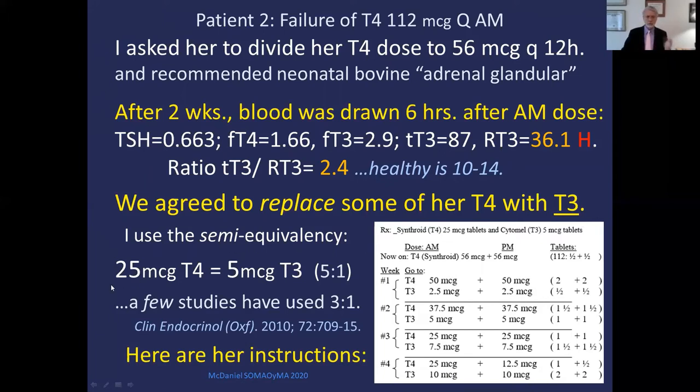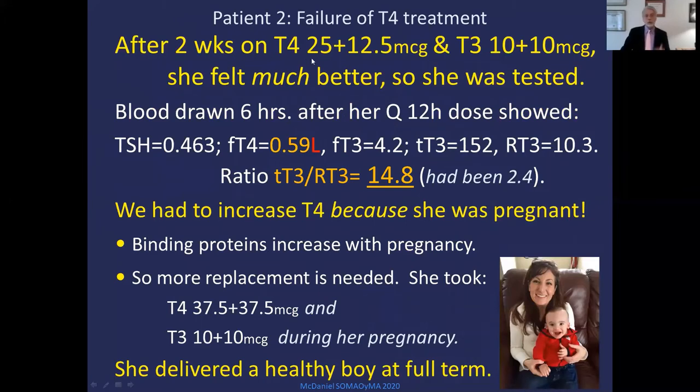Calculating her total T3 to reverse T3 ratio, we got 2.4 — healthy is between 10 and 14. We agreed she was not activating her T4 to T3, so let's replace some T4 with T3. Using the semi-equivalency — 25 mcg of T4 is about equal to 5 mcg of T3, a 5-to-1 ratio — we went from 56 Q12 of T4 to 50 plus 50 T4, giving her 2.5 and 2.5 of T3. Each week, we replaced 25 mcg of T4 with 5 mcg of T3, going stepwise as tolerated. Finally, we got her to T4 25 and 12.5 and T3 10 and 10 — and she felt great. Blood drawn six hours after Q12 doses: TSH unchanged, T4 a little low, free T3 excellent, total T3 great, reverse T3 great, and T3/RT3 ratio actually a little high because T4 was low — because she was pregnant.